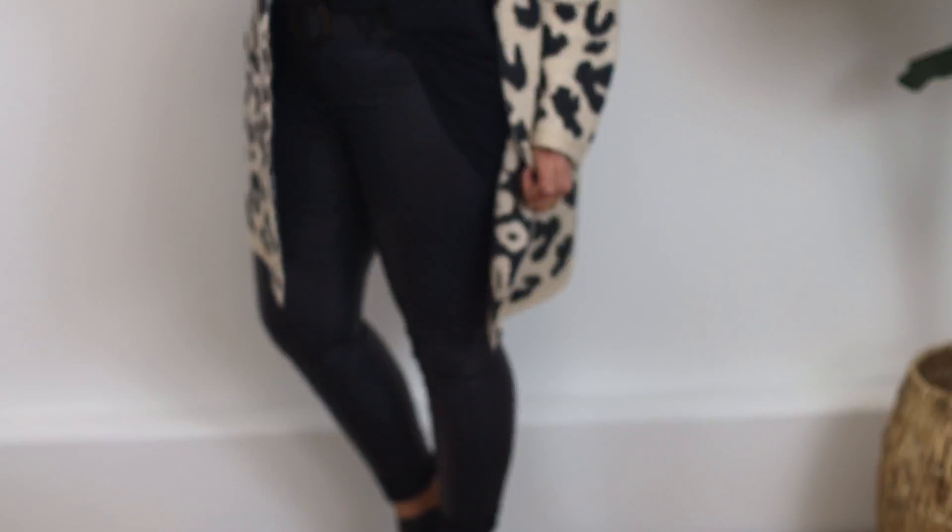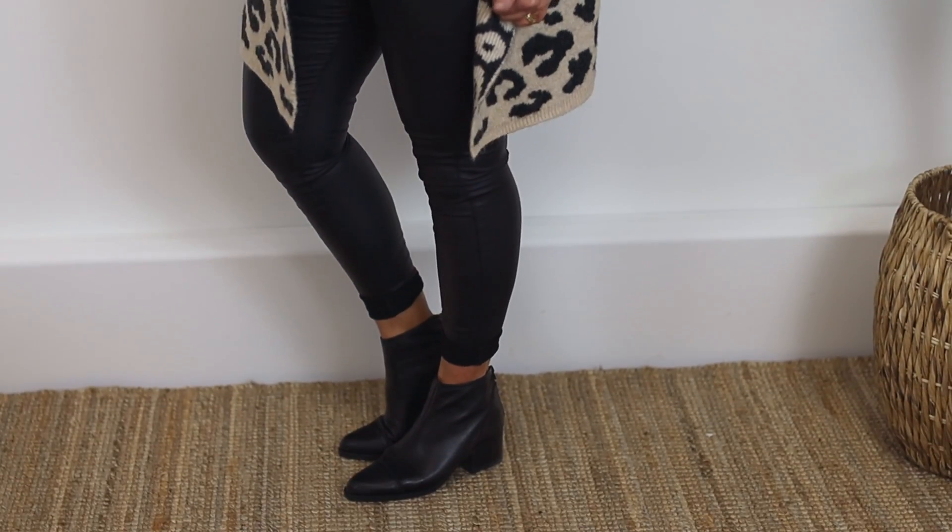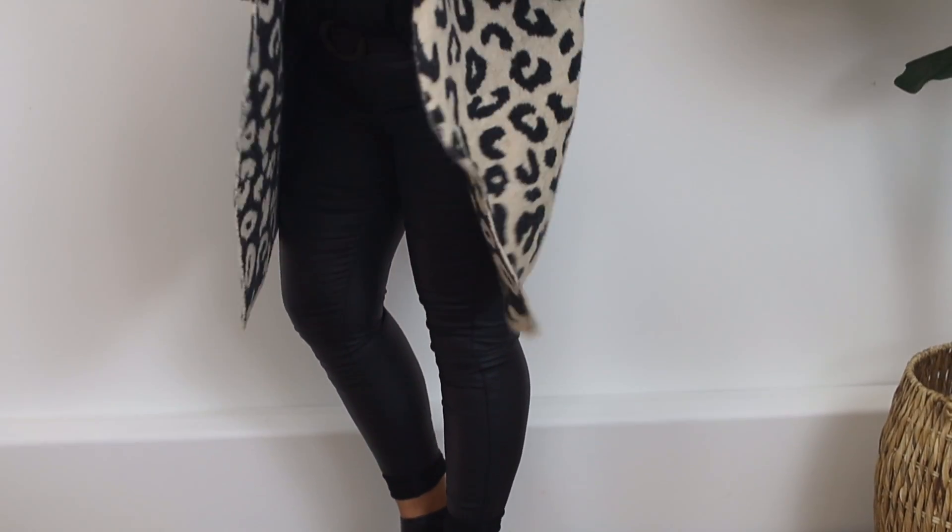And if you want to dress this knit down, then this is what it looks like just with jeans. So it's still really, really warm and comfy and cosy, but just a little bit more of a casual look. So as you can see, this is a really versatile knit and it's practical as well.